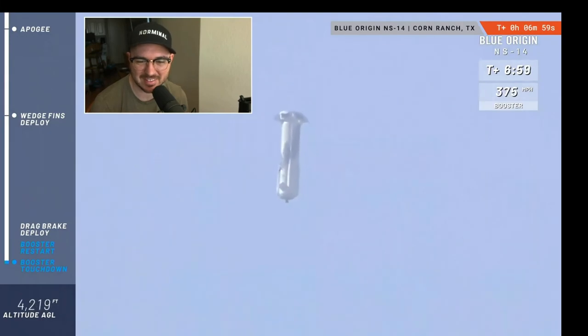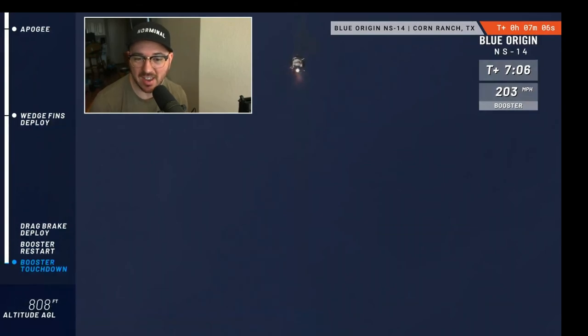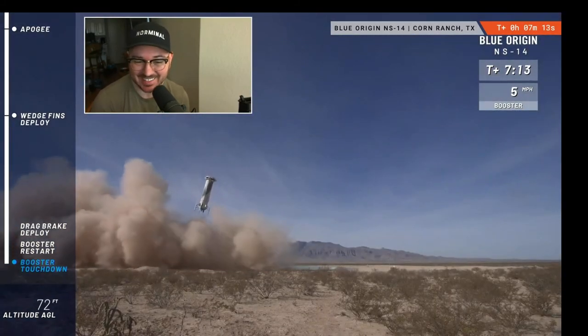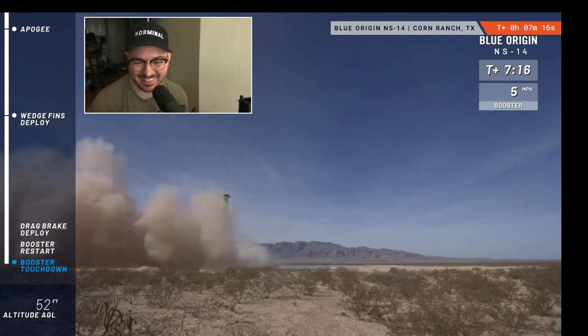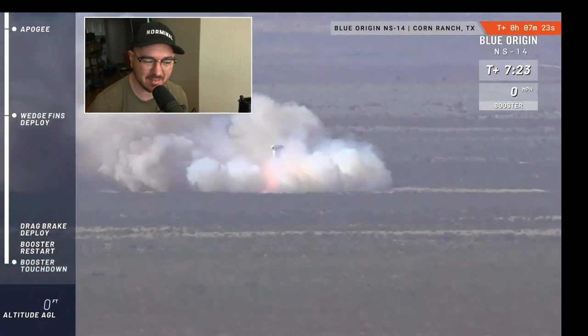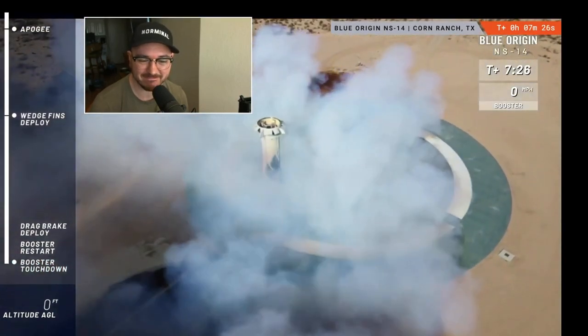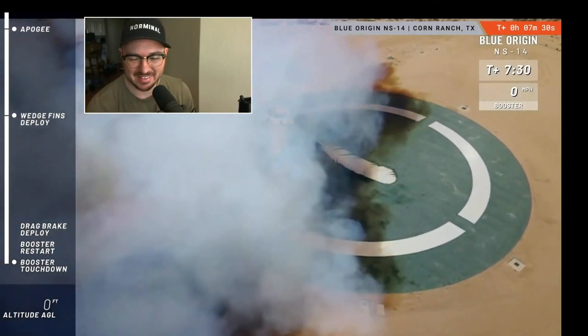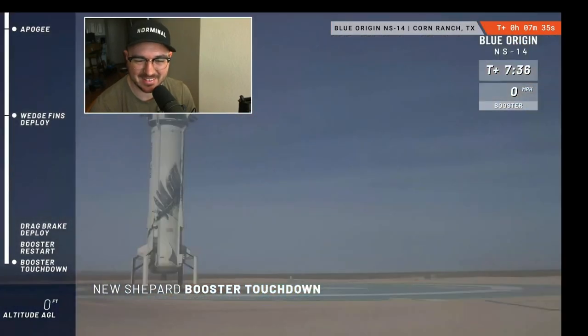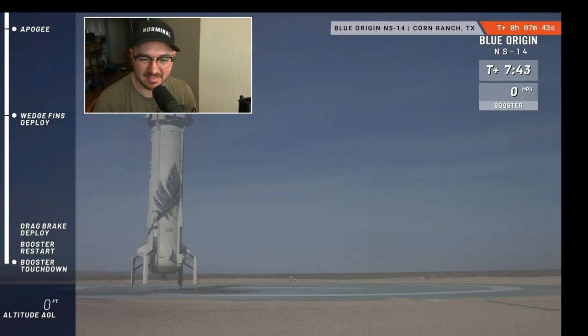Sonic booms. There we go — entry burn starts. Landing gear deployed. And touchdown! Welcome back, New Shepard. You can hear our team back here at headquarters enjoying this moment for this rocket. That's awesome — what a day. It did a nice little maneuver there to bring it back to the center of the pad. That is what we're looking for — a completely autonomous system.